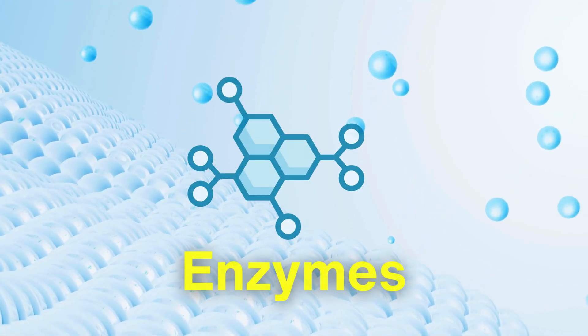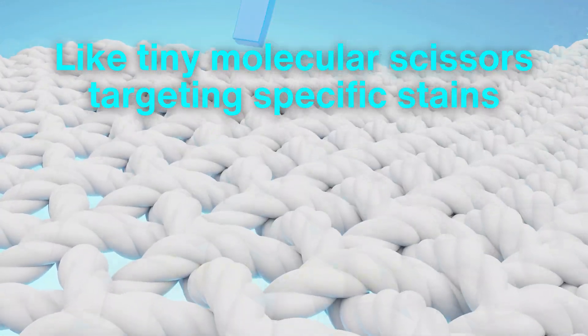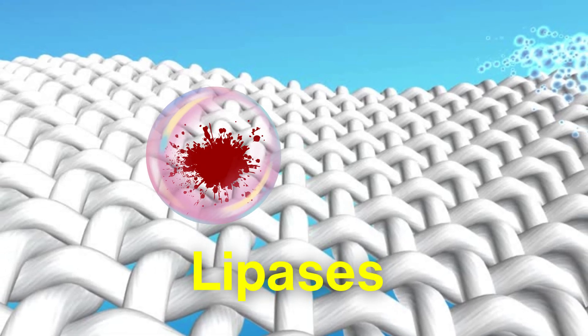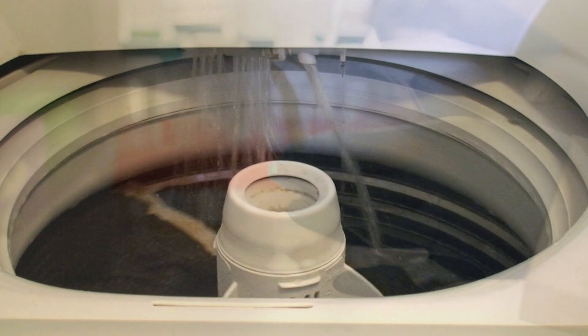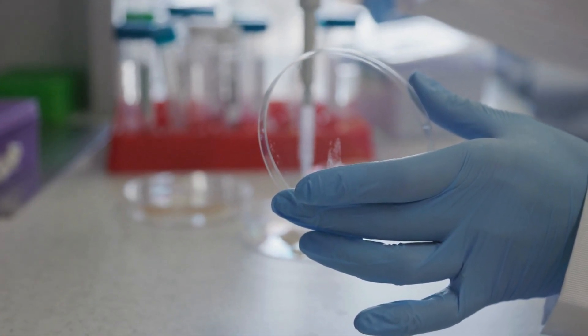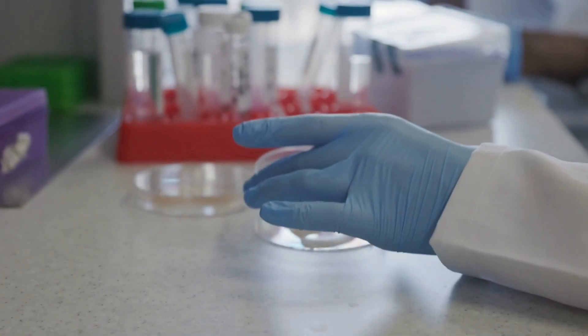Beyond surfactants and builders, detergents often include enzymes, which are like tiny molecular scissors targeting specific stains. For example, proteases break down protein-based stains like blood, while lipases tackle grease and fats. These enzymes work at lower temperatures, helping consumers save energy by cleaning effectively in cold water. Producing these enzymes requires sophisticated biotechnology, where microorganisms are cultivated and engineered to produce large quantities of these specialized proteins. Once harvested, the enzymes are stabilized and mixed into the detergent formula.